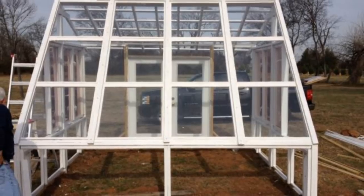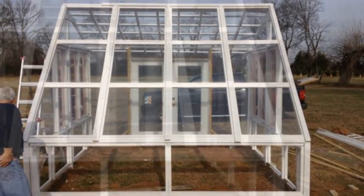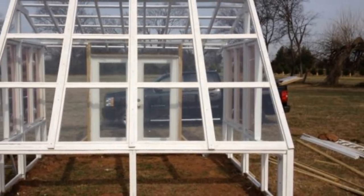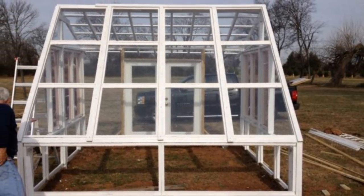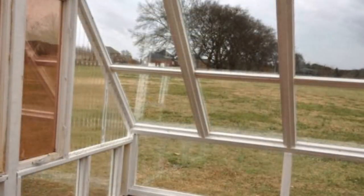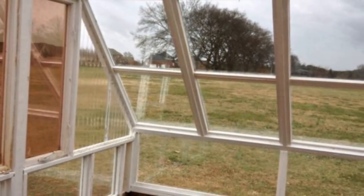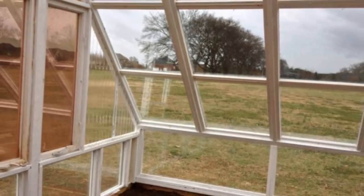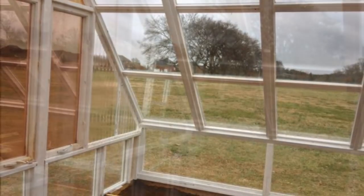Though he wasn't finished just yet, he took a minute to admire his work so far — can you blame him? This project might not have been at its completion point yet, but that didn't mean it was any less awesome to look at. It was time to bring in the dirt with the framing complete, the windows installed, and the paint dry.